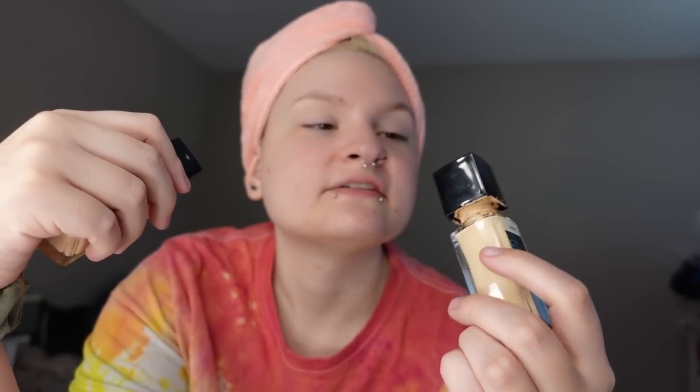This is in the color Fair Ivory and the other one is in Porcelain. I just get their lightest shades because, as you can tell, I'm pretty pale. Both of them blend into my skin pretty well. I just kind of pour some onto my hand, use a wet beauty blender, and pat it into my face — and as you can see, it blends into my skin pretty well.